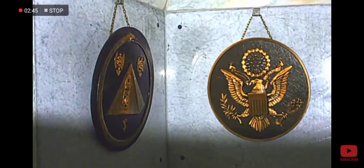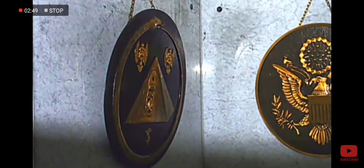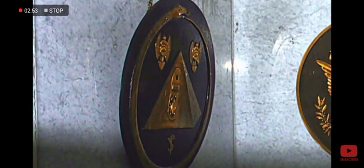This is further reinforced by this plaque hanging on the fake wall. Notice how it shows the pyramid with an oval shaped chamber that is as tall as the pyramid itself. If you look carefully, you can see 2 levels in the chamber.